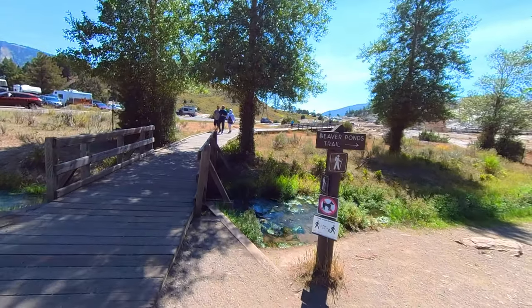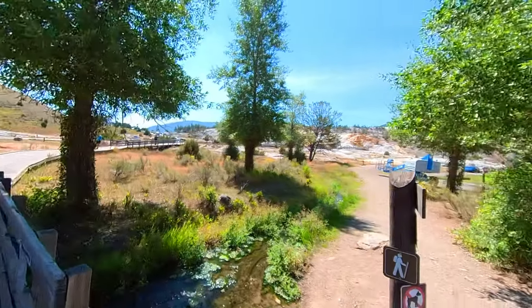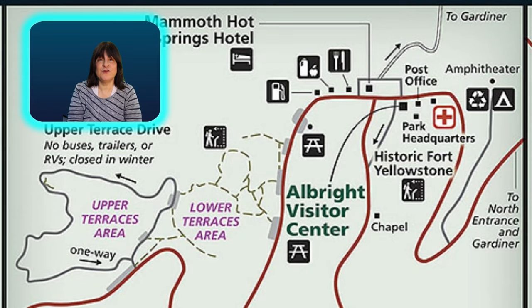Here we are passing the Beaver Ponds Loop Trail. It's a five mile loop through meadows and aspen groves culminating in a few beaver ponds. It's a great trail for viewing wildlife but not for viewing the terraces.